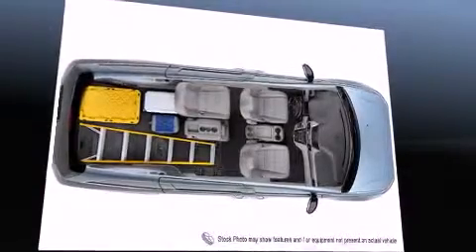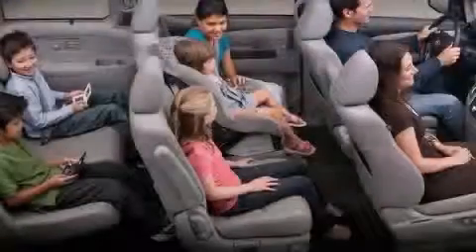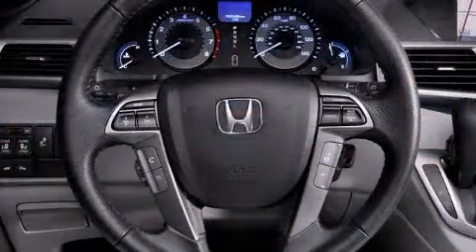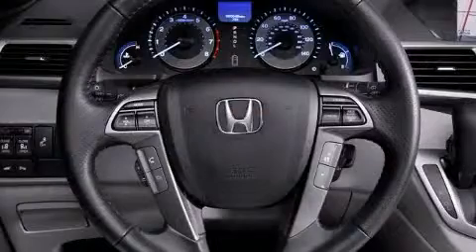You and your passengers will enjoy the stereo system, which includes a CD player with MP3 capability, steering wheel mounted audio controls, and 7 speakers, enhancing the audio experience throughout the interior.